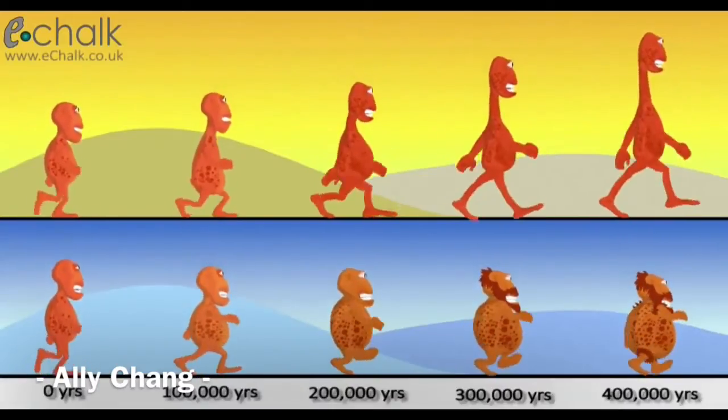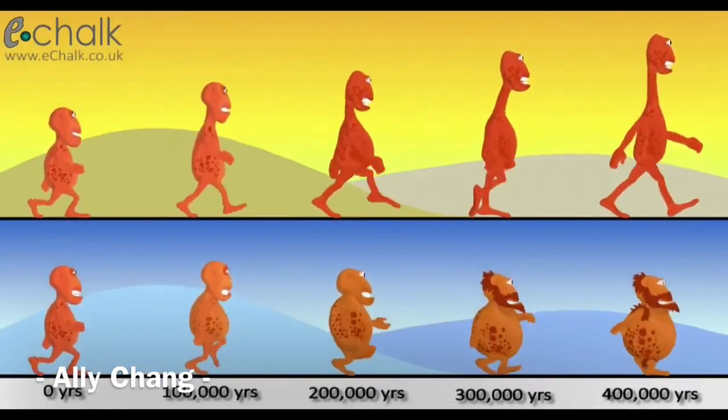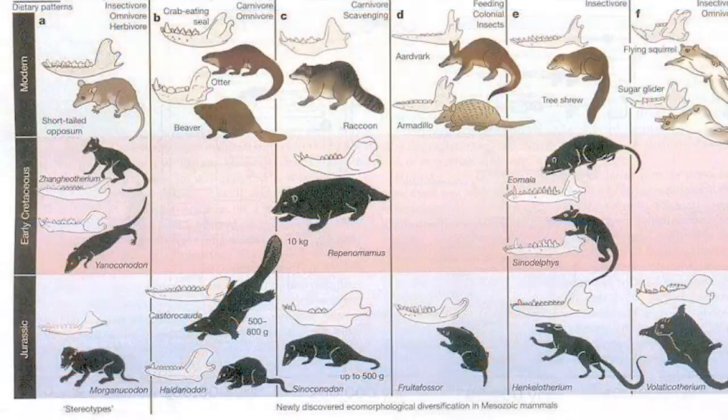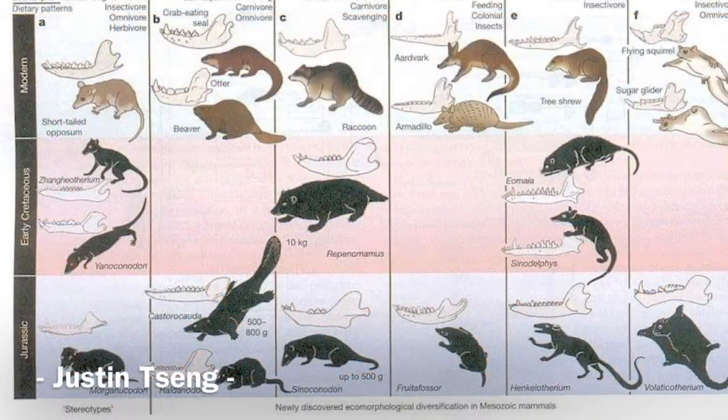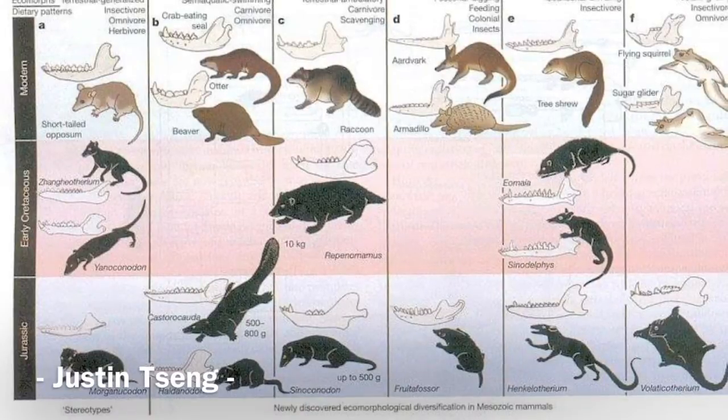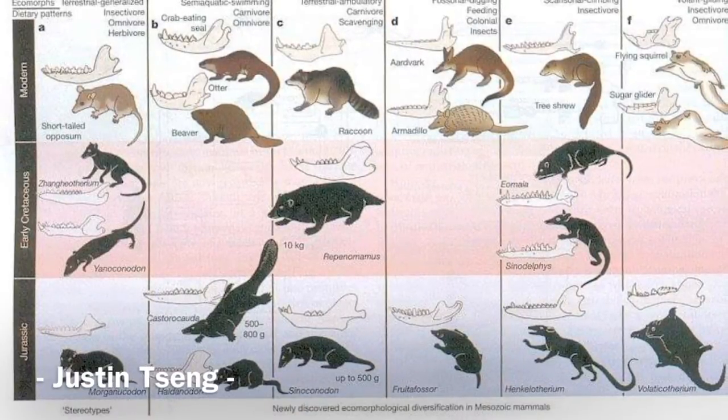Another theory about mammal evolution is that smaller mammals changed to become larger mammals, or larger mammals shrunk into smaller mammals. This evidence can help prove adaptive radiation. The effects of adaptive radiation can create many different kinds of species with different environments and different functions. This process is called speciation.